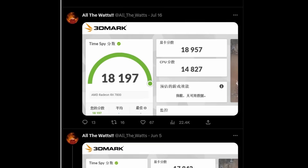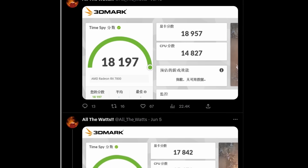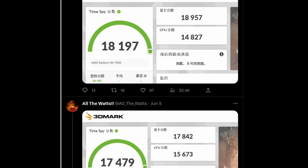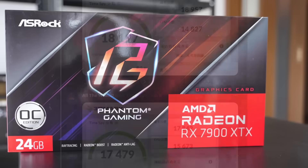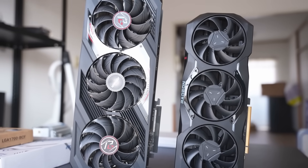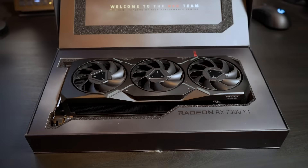Renowned leaker Kaulderwatts on Twitter has shared 3DMark TimeSpy results for AMD's upcoming Radeon RX 7700 and 7800. Are they worth your time, or are they just more confirmation that this generation is a skip? I actually think one of them might be well positioned in the current landscape.